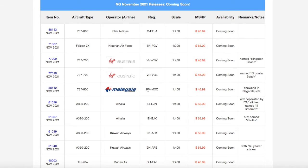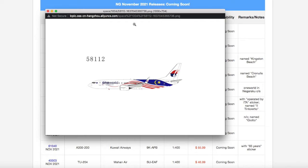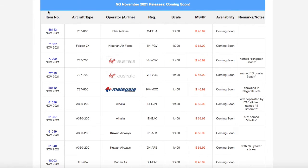Moving up a size, we have a Malaysia 737-800. This is in their Negaraku One World livery. The Negaraku livery is the Malaysian flag in the back, and then the One World sticker. Registration on this model is 9 Mike Mike X-Ray Charlie, 9MMXC, and it is scale 1-400.